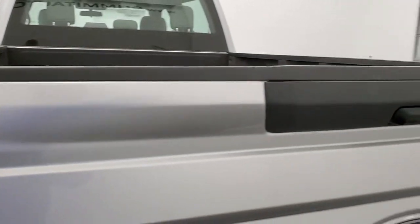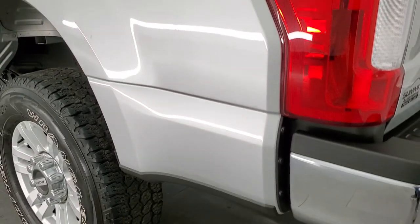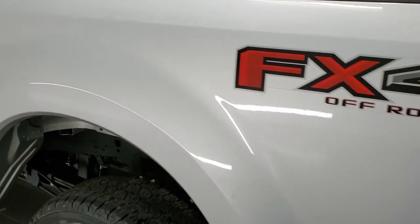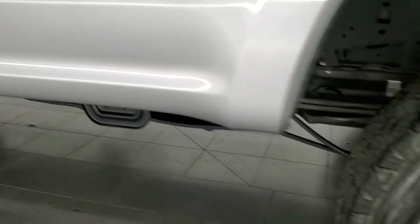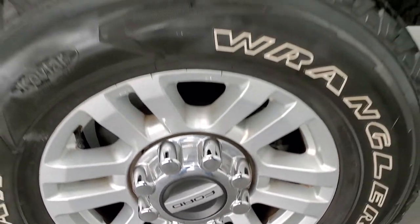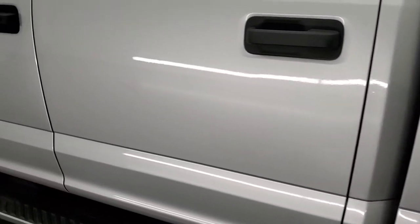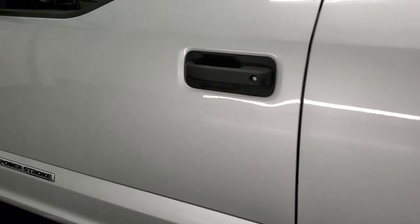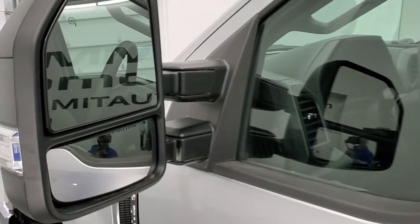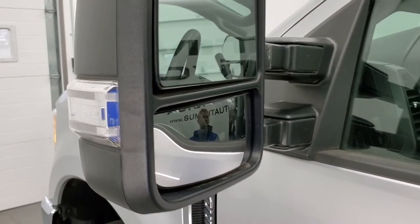The tailgate shuts nice and solidly. And as you go down the driver's side, it's just as clean as that passenger side — no dents or dings on the box, looks really good. This back room is in excellent shape as well. Down the rest of the side of the truck looks really nice. It does have the heated telescopic tow mirrors — they telescope out, they also fold in, and they have built-in directional signals on the side.